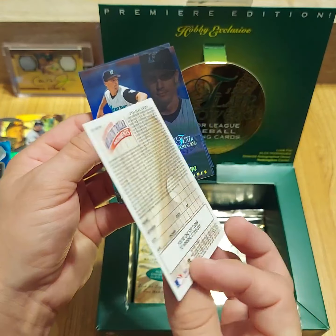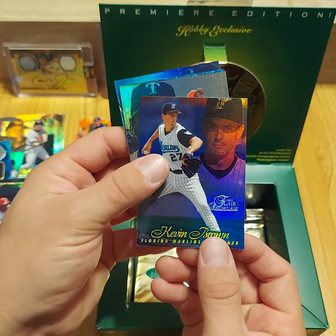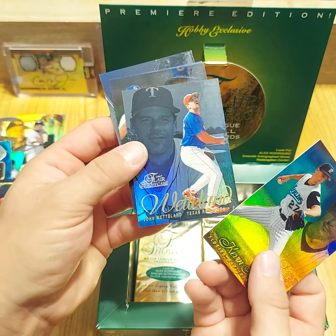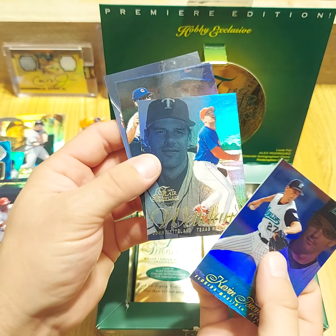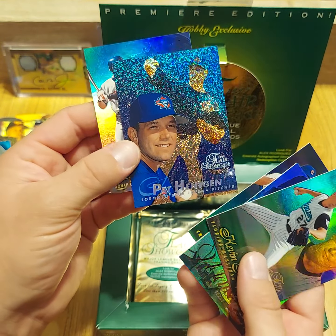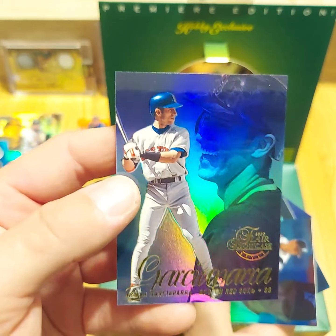Mickey Morandini. I forget which player it is — I think it's Joel Youngblood or something. One of them, if you found that card, I think that was the one that was the Million Dollar Card because there was only one or two of them created — I'll have to look that up. Ryan Sandberg, Pat Hentgen again, that's a row zero, and a Nomar — that's a good looking one.